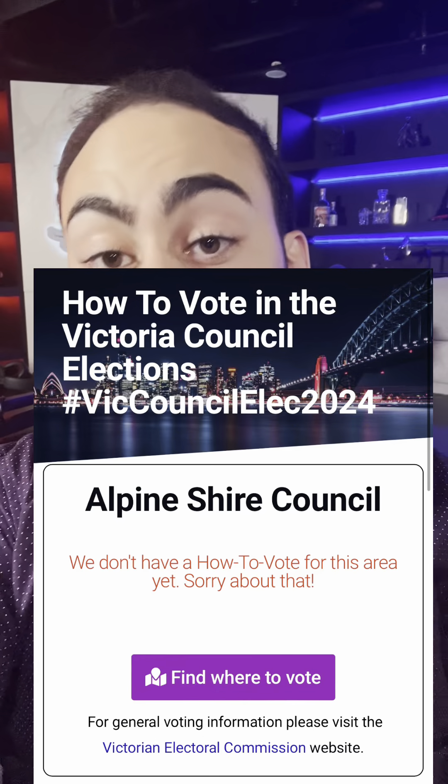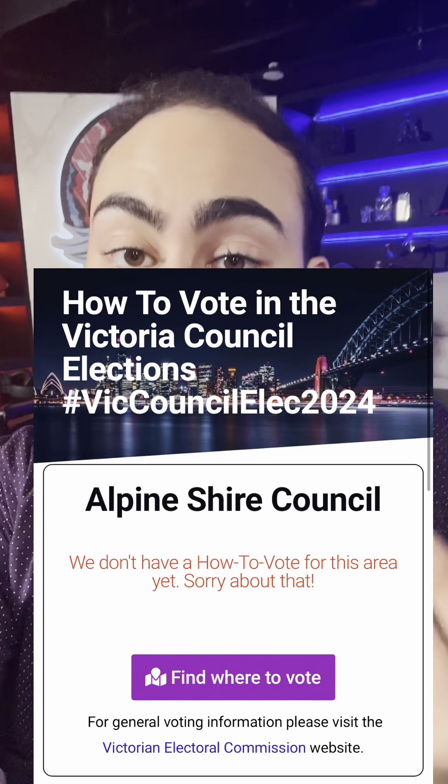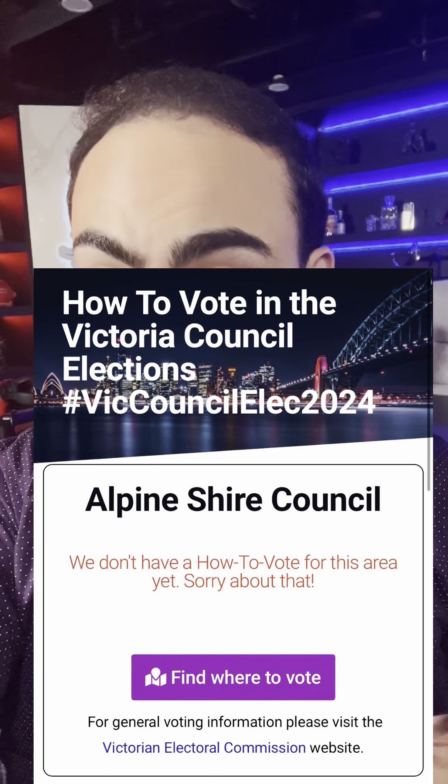That made our job very, very difficult. But if you think that we've made a mistake in your area, or if you think that we've missed your area and you want to give us some guidance about how to vote, please email me at elections@tpaust.com.au. I'm very eager to hear how you would number the ballot so that we can get that out there as soon as possible.